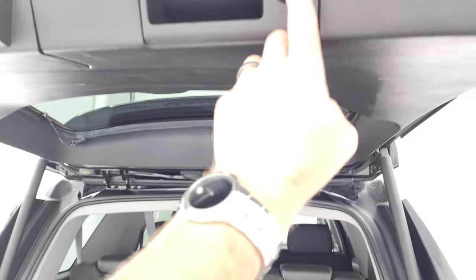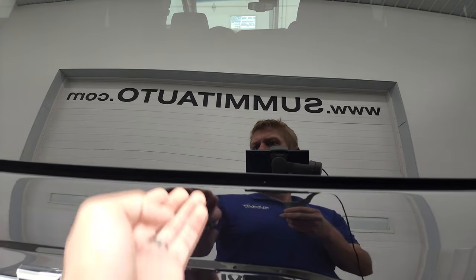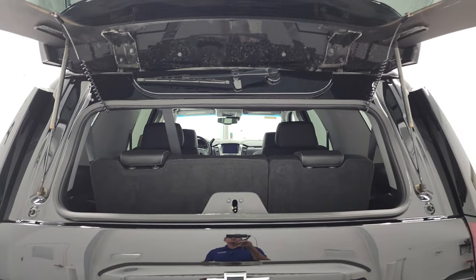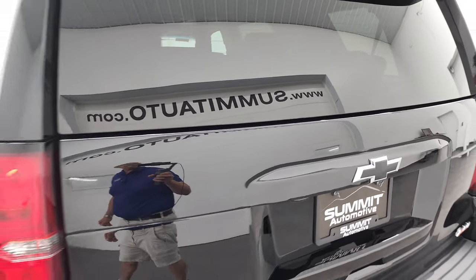To get this gate down you just press this button right here and it will come on down. This also has a flipper glass — there's the button for that. That flips up like so. You can see the shocks are doing a nice job holding that up and that the rear defrost cables are still attached.